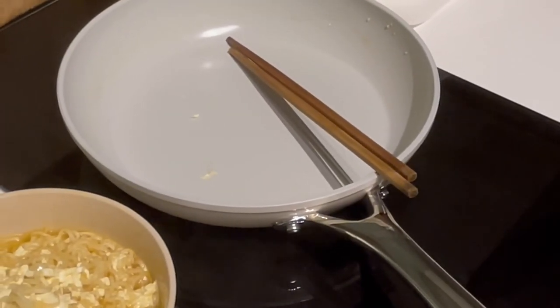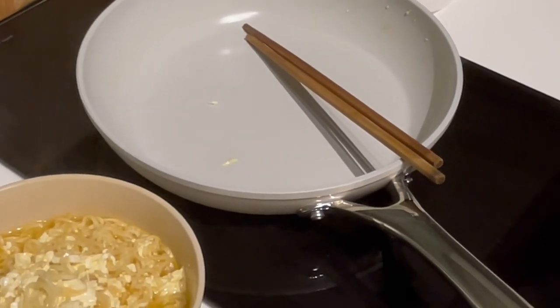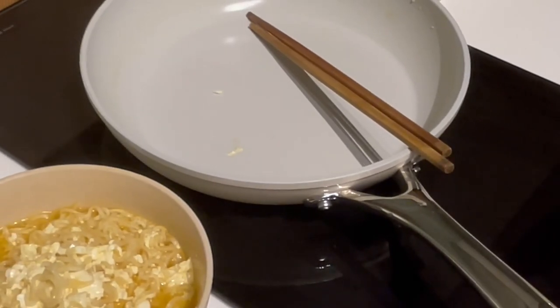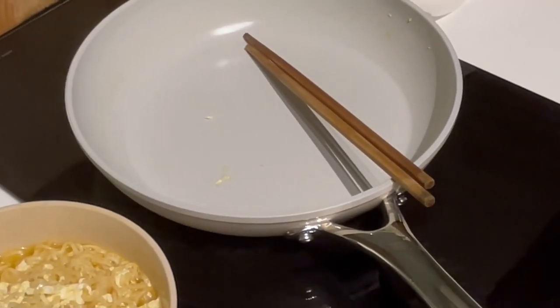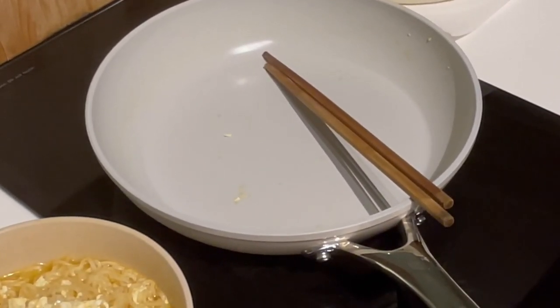All clean! The care guide actually mentioned that you cannot wash the pan while it's hot. That's about it for my video — thank you so much for watching, guys, and hope to see you in my next one. Bye!